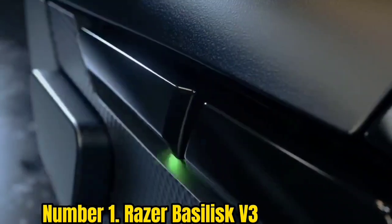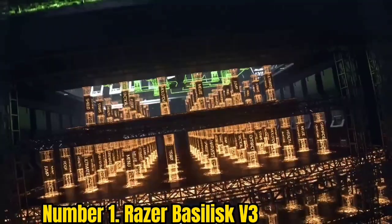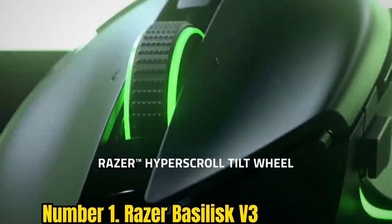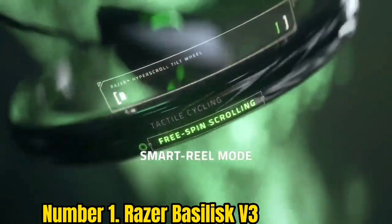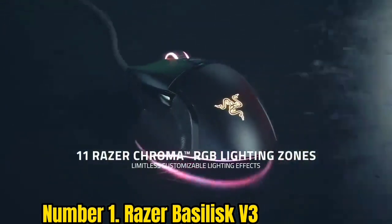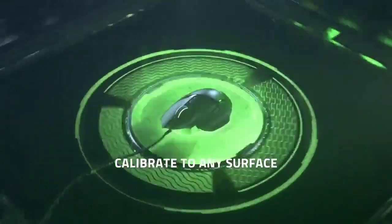Number 1: Razer Basilisk V3. Unless you're playing competitively, it's difficult to beat the Razer Basilisk V3 in terms of sheer power and value. That 26K DPI sensor is definitely a nice to have — though in our testing we rarely needed to dial up to that kind of level — but the main draws here are the wide range of programmable buttons, unique RGB underglow, and tactile ergonomic design. It also helps that the V3 comes in $10 cheaper than the previous iteration.